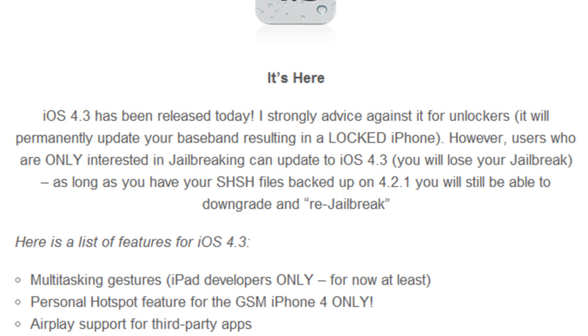However, if you are a jailbreaker and you're only interested in jailbreaking your iDevice, you can update to 4.3 to check it out. You will obviously lose your jailbreak, but as long as you have your SHSH files backed up on 4.2.1, you will still be able to downgrade and re-jailbreak on iOS 4.2.1 with something like GreenPoison. I will have a video below showing you how to back up your SHSH files.